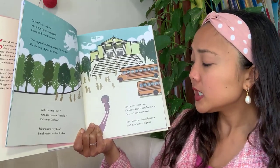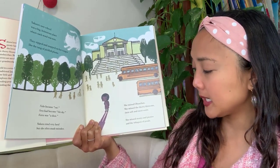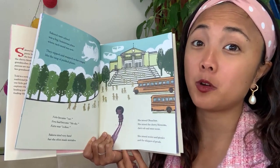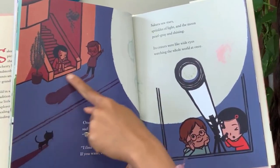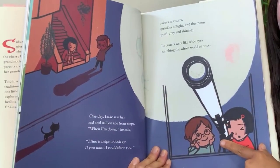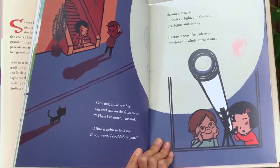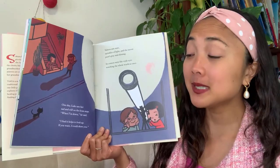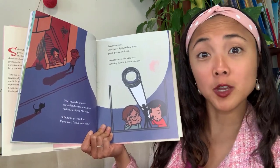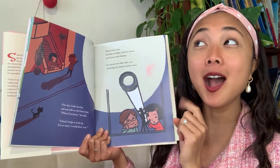Sakura missed Oba-chan, she missed the cherry blossoms, their soft and sweet scent, she missed stories and picnics and the whispers of petals. Then one day, Luke saw her sad and still on the front steps. 'When I'm down,' he said, 'I find it helps to look up. If you want, I could show you.' So when you're feeling sad, it helps to look up. What makes you feel better when you're feeling down, my friends?